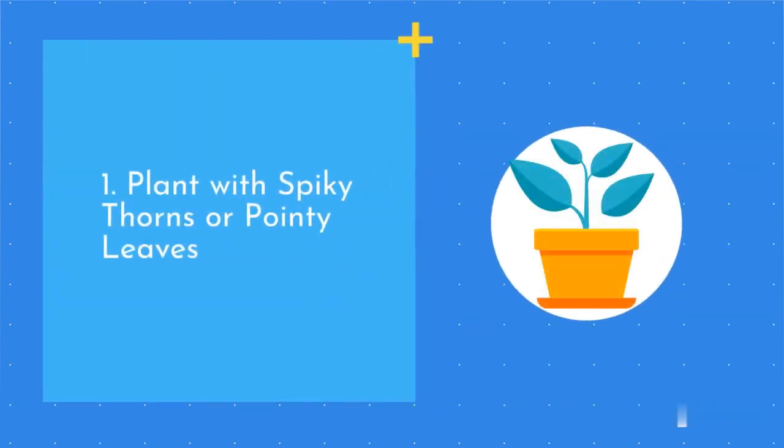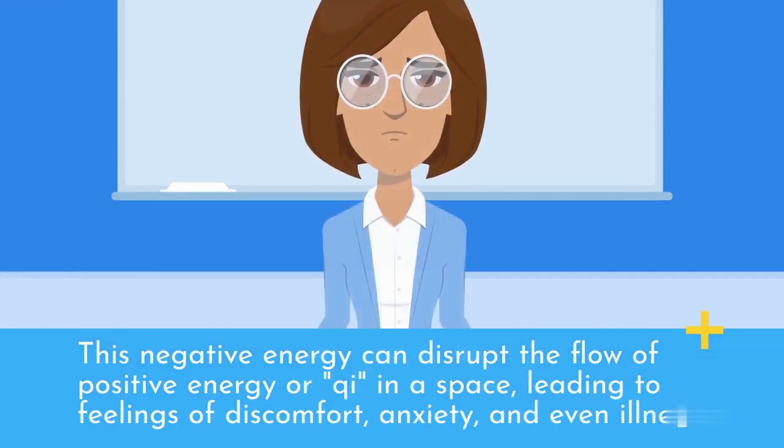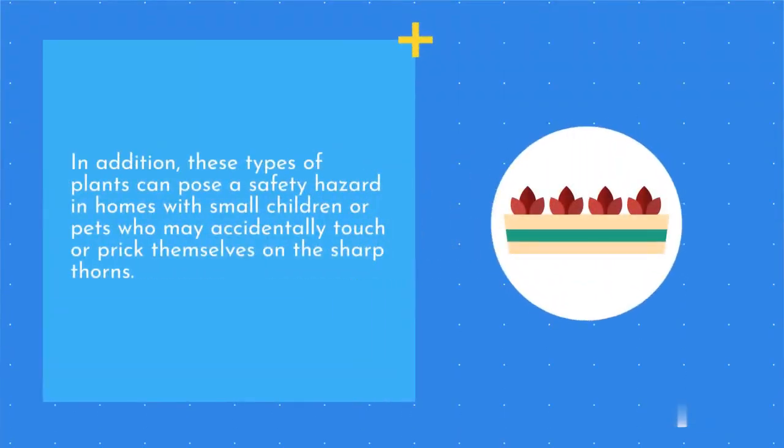1. Plants with spiky thorns or pointy leaves. According to Feng Shui principles, plants with sharp, spiky thorns or pointy leaves are believed to create negative energy or Sha Qi. This negative energy can disrupt the flow of positive energy or Qi in a space, leading to feelings of discomfort, anxiety, and even illness. In addition, these types of plants can pose a safety hazard in homes with small children or pets who may accidentally touch or prick themselves on the sharp thorns.